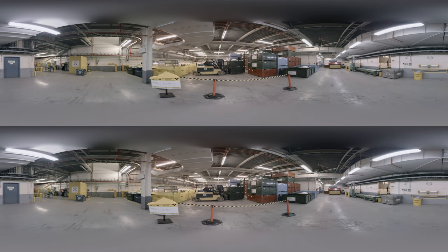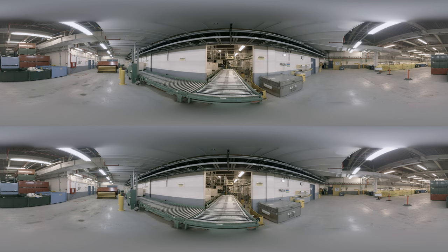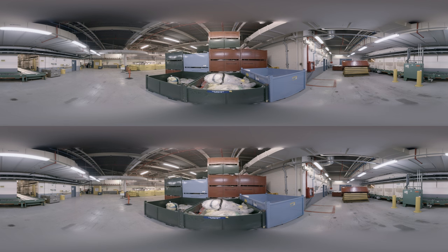Low-level waste — things like clothes, equipment and materials that have been exposed to radiation — are sorted, bagged and sent to the incinerator to be turned into ash. Everything is scanned and monitored for radiation levels. Next, they're put into crates and stored above ground.